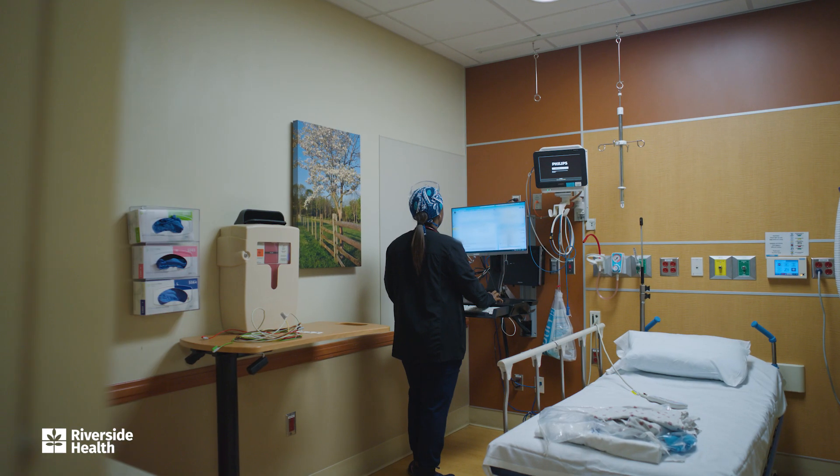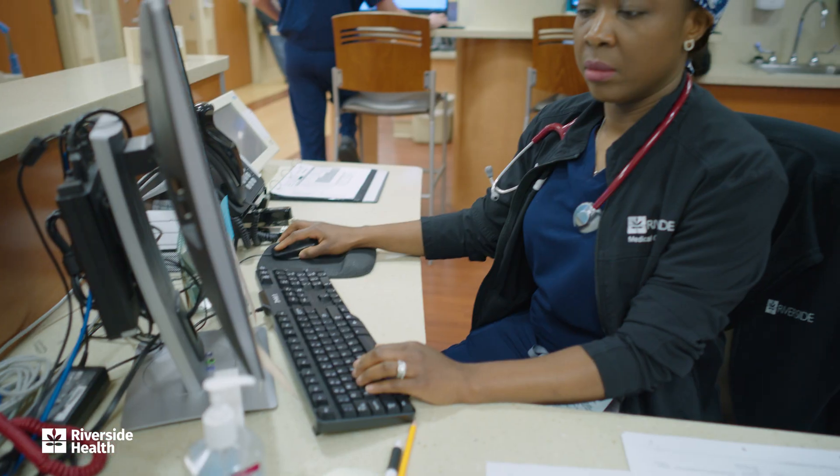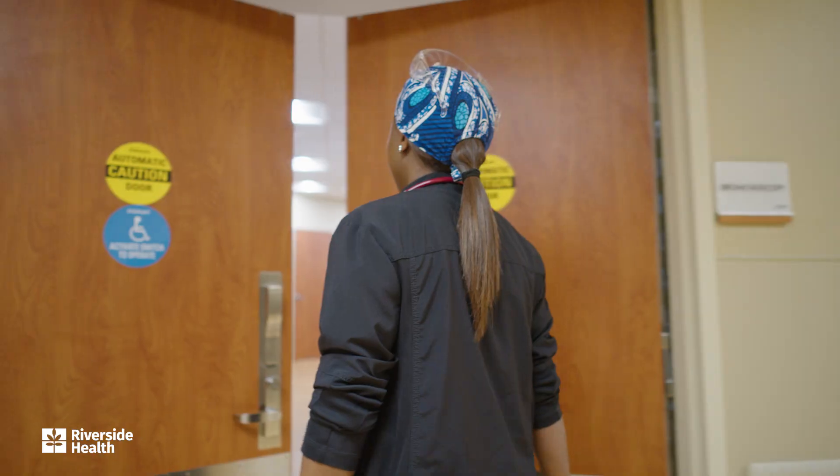First stop, the pre-op. I check in my first patient, complete my assessment, and ensure everything is in place before heading to the bronchoscopy suite.